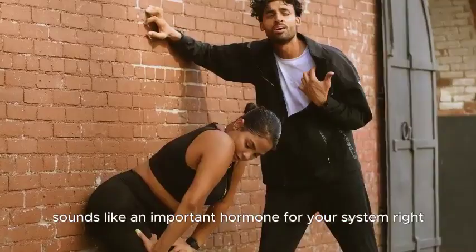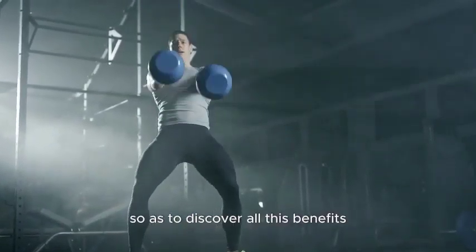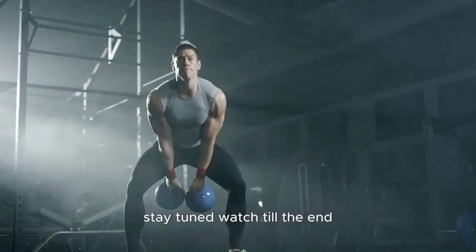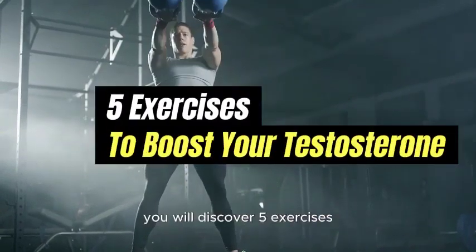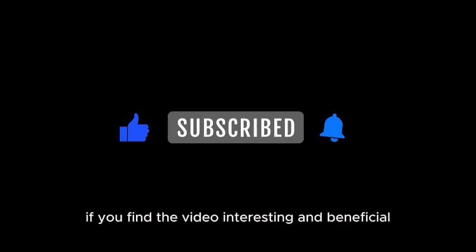Sounds like an important hormone for your system, right? But how do you boost your testosterone so as to discover all its benefits? Stay tuned and watch till the end — in this video you will discover 5 exercises which you can do to boost your testosterone rapidly. Hit the like and subscribe button if you find the video interesting and beneficial.